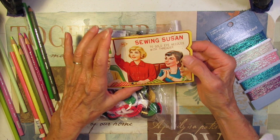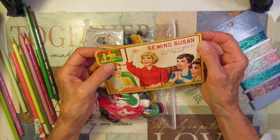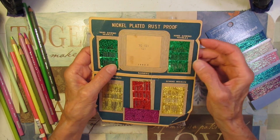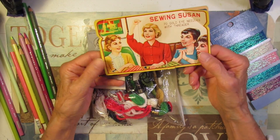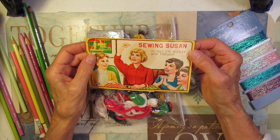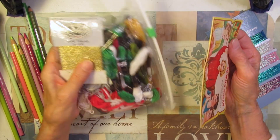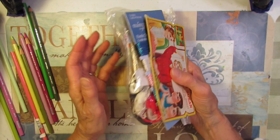This is one of those vintage Sewing Susan packs — seventy gold-eyed needles with threader, and a lot of it is still here. These are the ones with the tiny, tiny eyes. So I'll probably take the needles out and use this folder in my vintage sewing journal, which I haven't made yet, but I've been collecting some vintage-y things. Sometimes they ask three, four, five dollars for these, but I think I only paid a dollar. So a couple of dollars and another dollar for that — a few bucks.